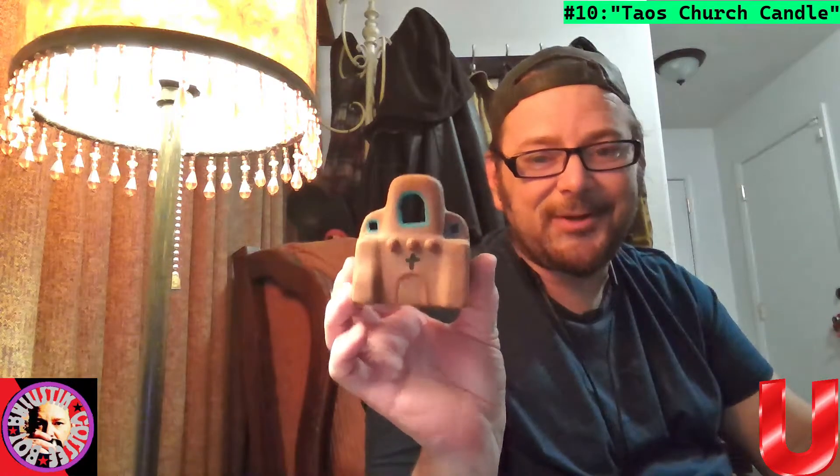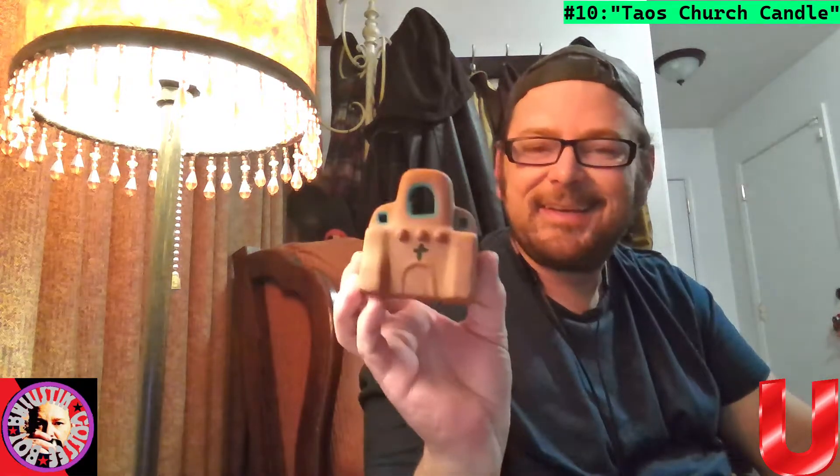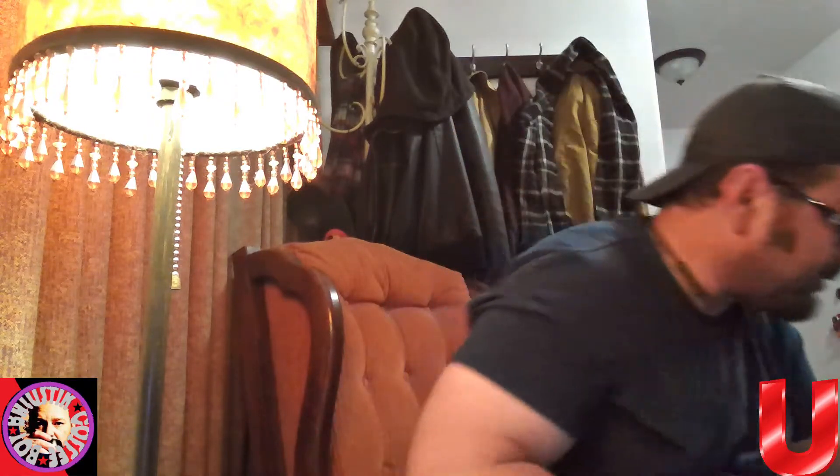We have a little Taos church candle — I'll call this that. It's very neat; it looks like a lot of the adobe stuff out here. We actually have buildings that look like this here in Albuquerque. I love this — I can't wait to display this stuff. Thanks, Nanny. We'll call that Taos Church.